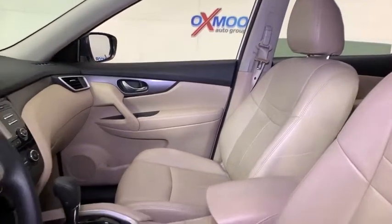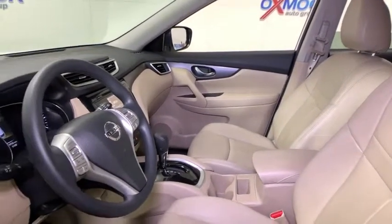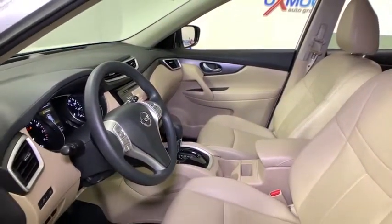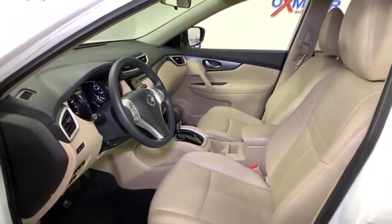Backup camera, traction control, dual airbags, alloy wheels, power steering, four-wheel disc brakes, center armrest, rear window defroster, power windows, electronic stability control.